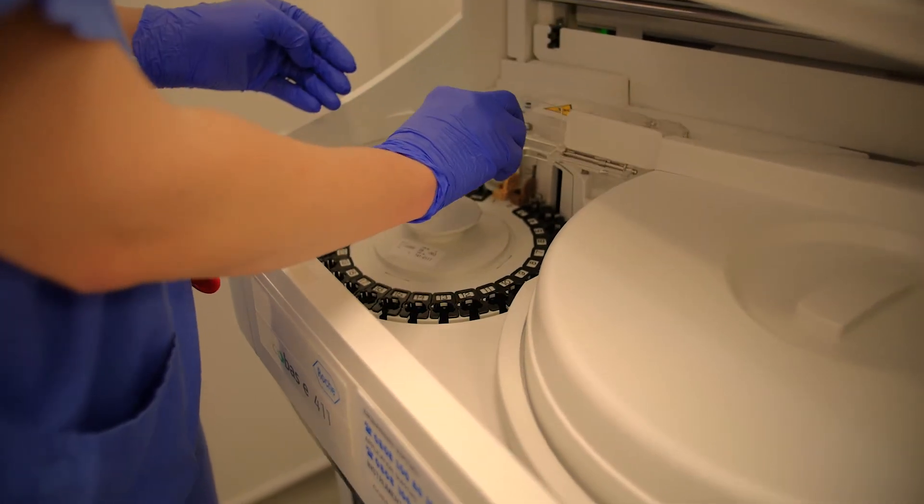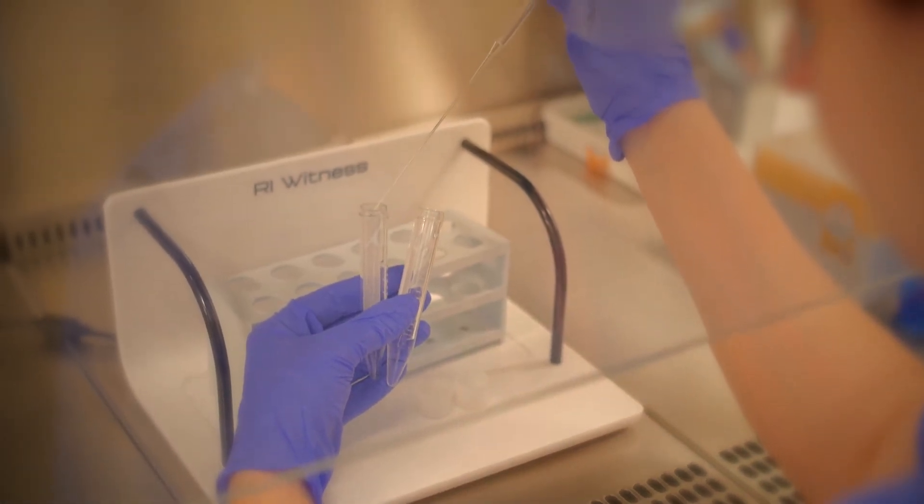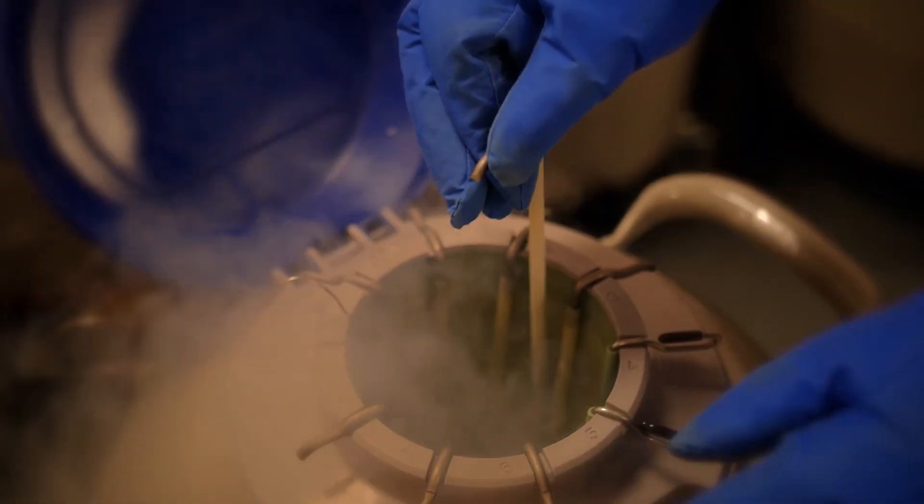Our biochemistry laboratory allows us to process your blood samples on site. In addition we have a diagnostic andrology lab where sperm samples can be assessed, frozen or prepared for treatment.